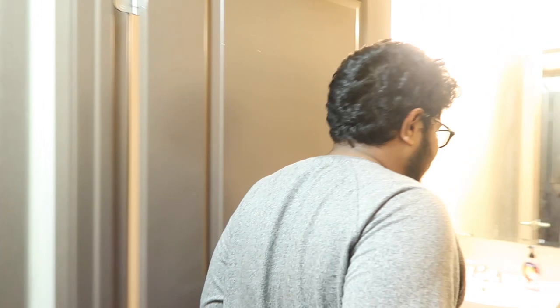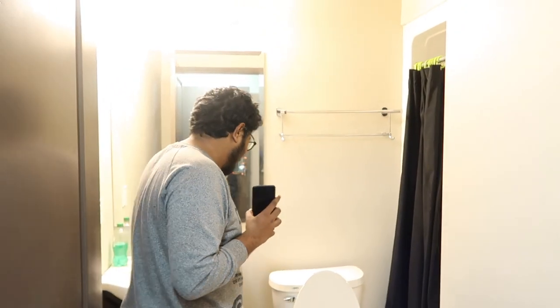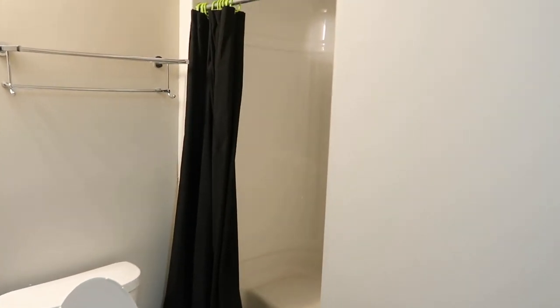This is the washroom. Is this a separate washroom? Yes, each room has an individual washroom — what we call an en suite washroom here in Canada. It has a separate showering area. And that's my room.